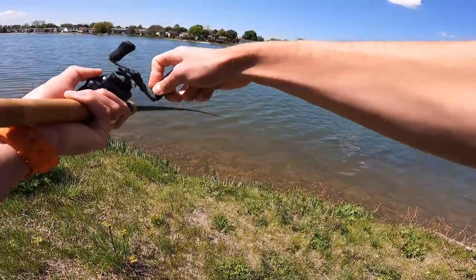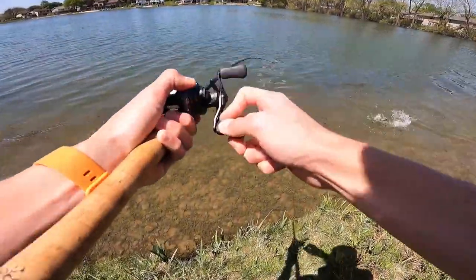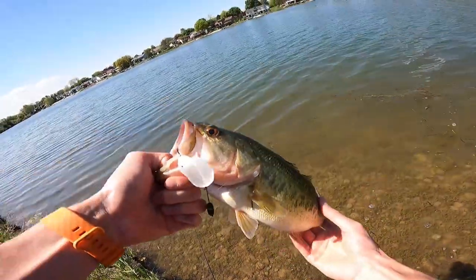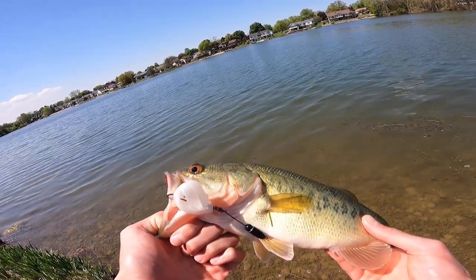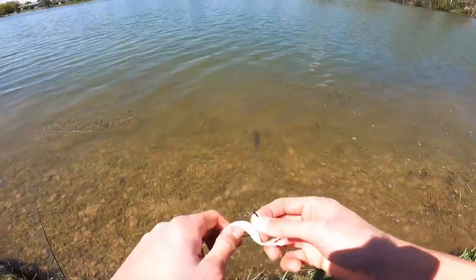First cast — that one came and grabbed it! Literally first cast to that bed. Some fish you have to work for 30 minutes, other fish it takes one cast. Let's throw it right back in the water — let it go home, let it go protect its bed.